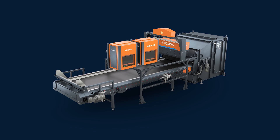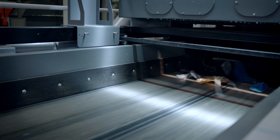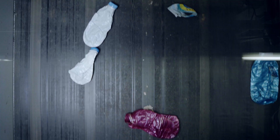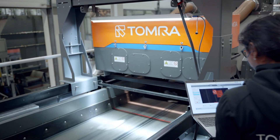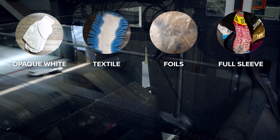The sorting system simultaneously integrates multiple sensor data for even higher sorting accuracy. In addition to identifying transparent PET, GAIN-NEXT software detects hard-to-classify objects like textiles, opaque white bottles, multilayered foils and sleeves. The automated sorting system achieves higher purity levels without the need for manual sorting.